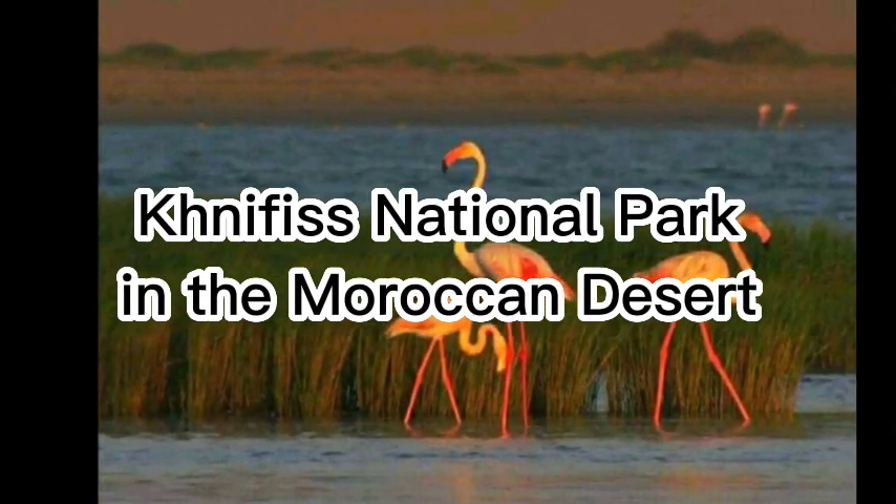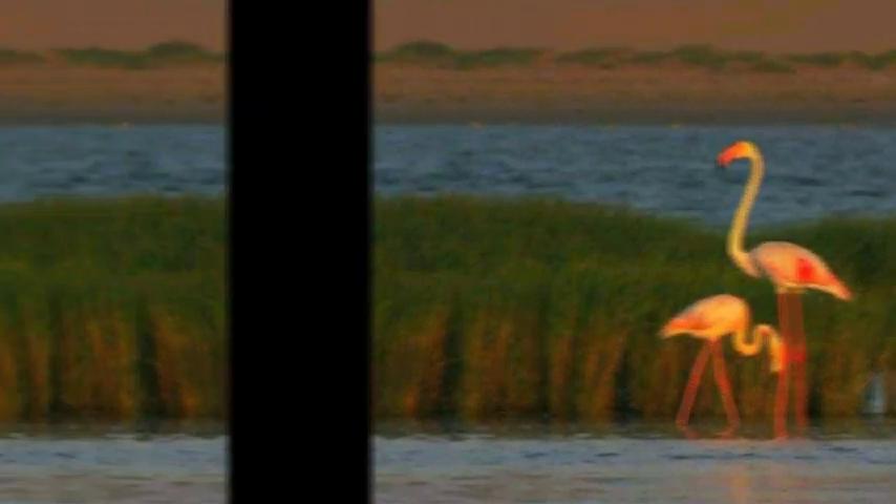Knafis National Park in the Moroccan Desert. Desert, ocean, animals, unique views.